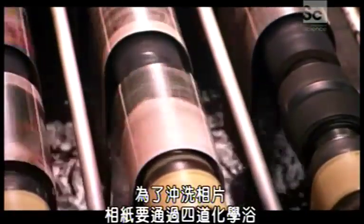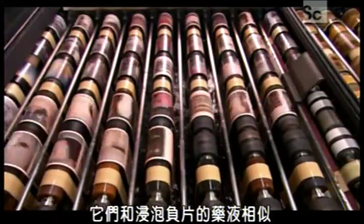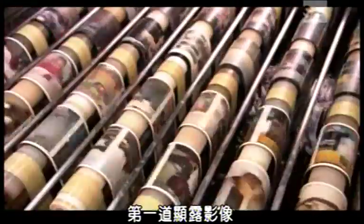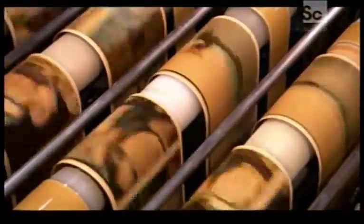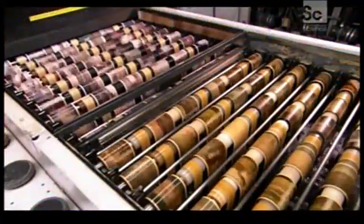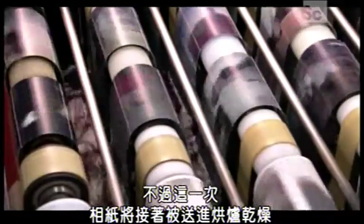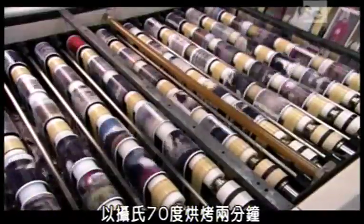To develop the prints, the paper goes through four chemical baths similar to those used for the negatives. One bath reveals the image, another stops that process, and two more preserve the image and rinse off the chemicals. The paper then heads into an oven to dry for two minutes at 70 degrees Celsius.